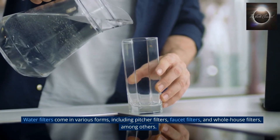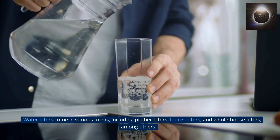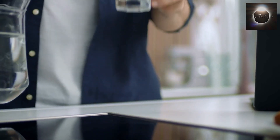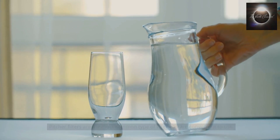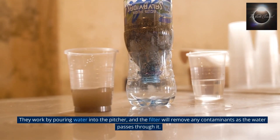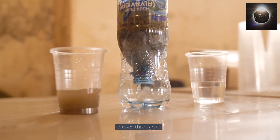Water filters come in various forms, including pitcher filters, faucet filters, and whole house filters, among others. Pitcher filters are the most common type of filter and are convenient to use. They work by pouring water into the pitcher, and the filter will remove any contaminants as the water passes through it.